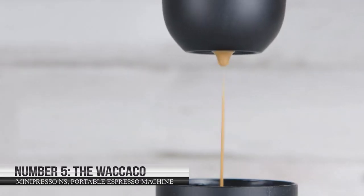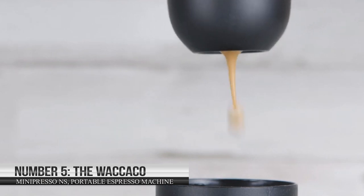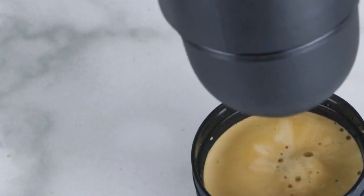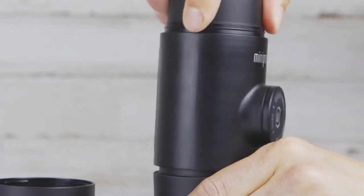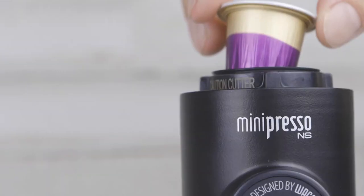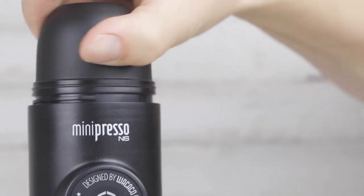Lastly, the Wakiko Mini Presso NS Portable Espresso Machine. Coffee on the go? Then the Wakiko Mini Presso NS Portable Espresso Machine would be your best choice. Its lightweight and versatile design makes it the best option to quickly and efficiently enjoy delicious espresso wherever you are.